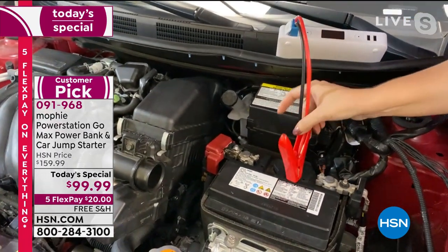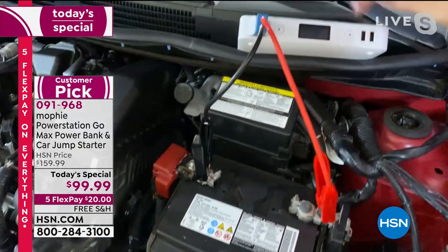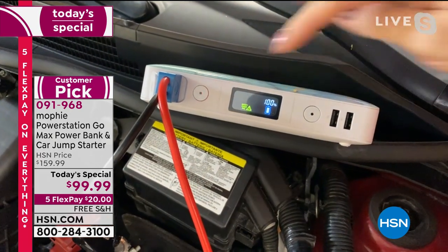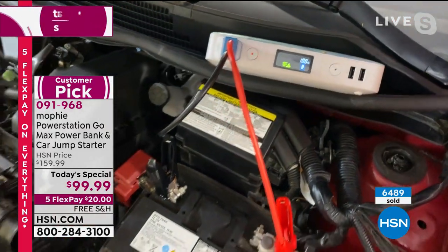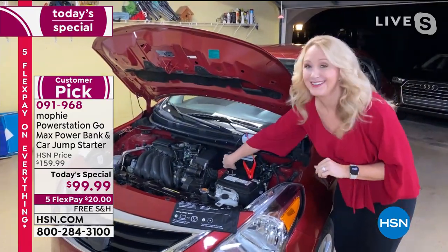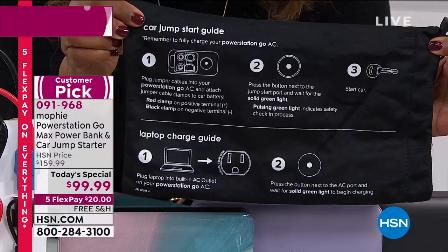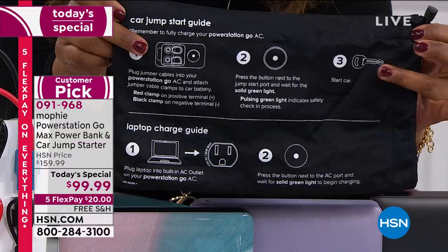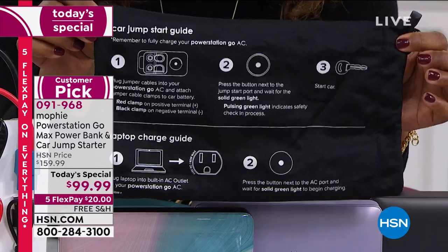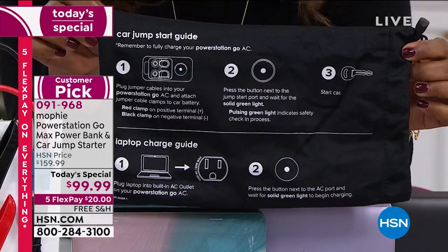Look at the back of the Mophie storage bag — there's a car jump start guide, easy as steps one, two, three. For those watching who wonder if they can do it at home, no need to worry — you have the cheat sheet on the storage bag, which gives you confidence. It also shows instructions for charging your laptop. The bag holds everything: jumper cables, the Mophie itself, plus all the instructions.